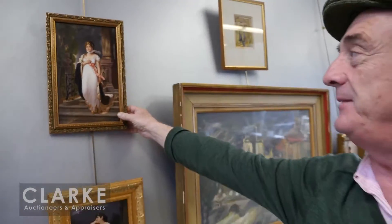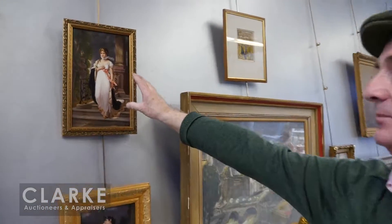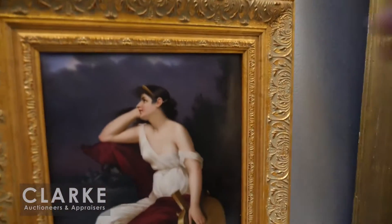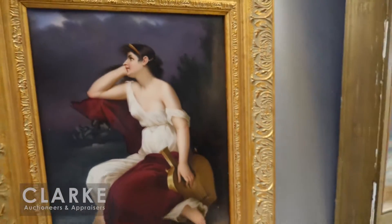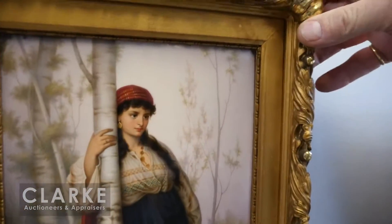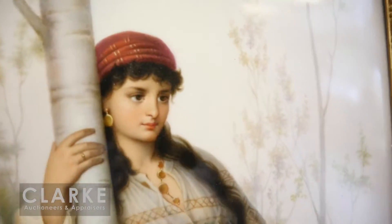Before I go, let me show you a few of the six KPM porcelain plaques: here's one of a beauty walking down steps, another of a beauty thinking — perhaps about St. Patrick's Day — with a vacant expression, and another of a woman lying against a tree. With that, I wish you all goodbye and hope to see you here Sunday, March 5th at 12 noon. Previews are two days prior, Friday and Saturday, noon to six. Online bidding at clarkeny.com, Bidsquare, and LiveAuctioneers.